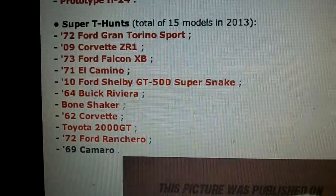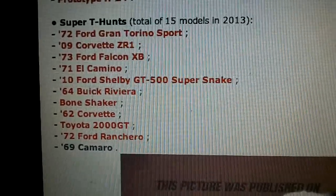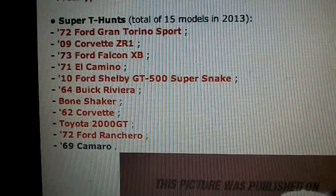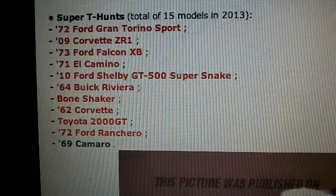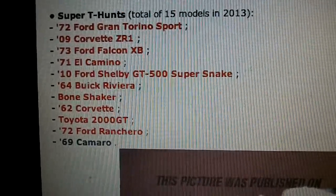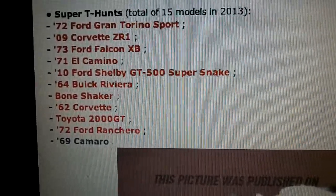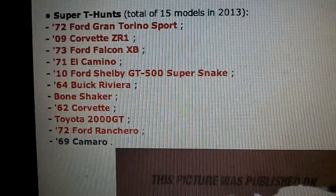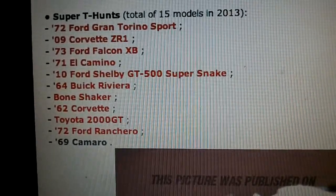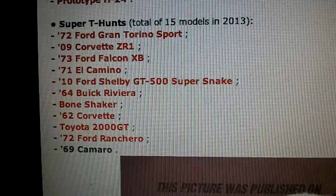A case: 72 Ford Gran Torino Sport. B case: 09 Corvette ZR1. C case: 73 Ford Falcon XB. D case: 71 El Camino. E case: the 2010 Ford Shelby GT500 Super Snake.